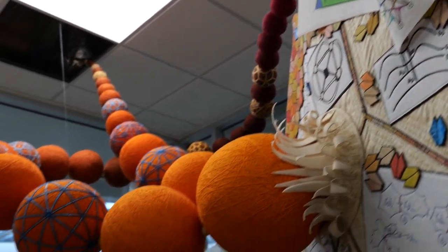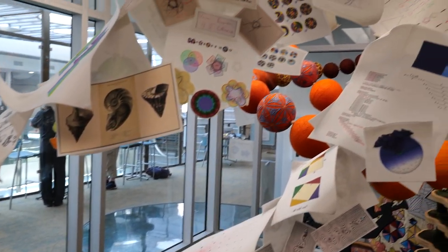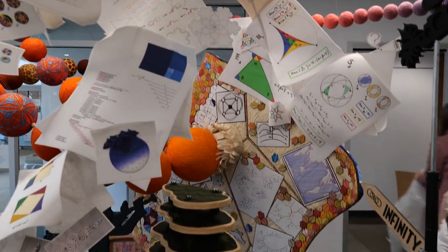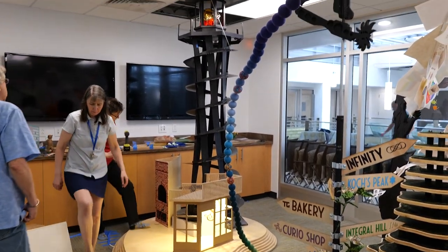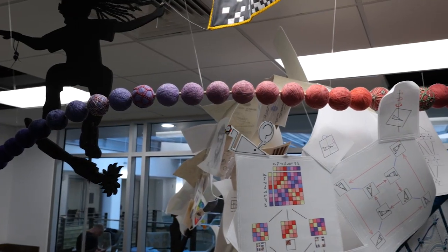The Mathemalchemy project started just before COVID hit, which gave us an extra year to add to the density and to work on things individually before coming together to build it here at Duke University in July 2021. We like to think that the many different media and styles all fitting together, more or less well, mirrors the way in which mathematics is similarly built by many different people with different backgrounds and techniques and notations.